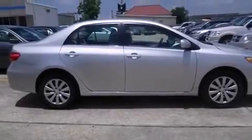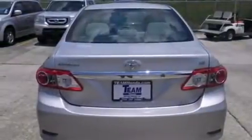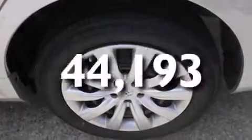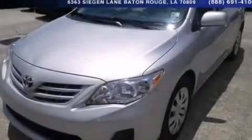All of the following features are included: full-power accessories, rear curtain airbags, a traction control system, and this vehicle has fewer than 45,000 miles on the odometer. Stop by today and test drive this automobile for yourself.